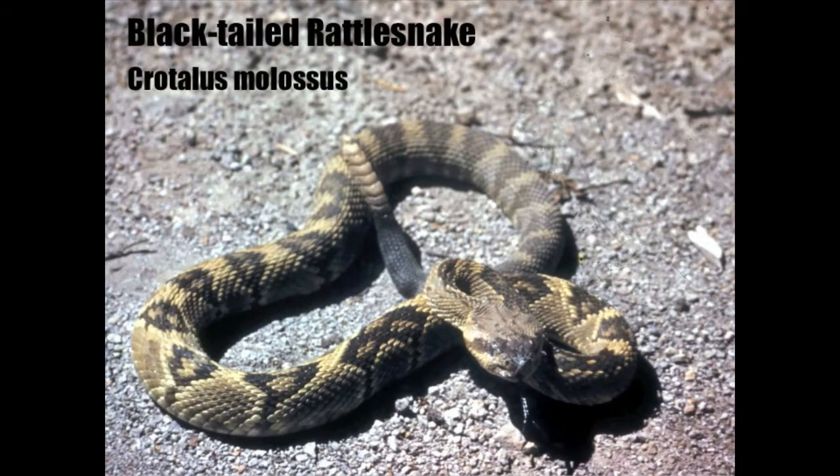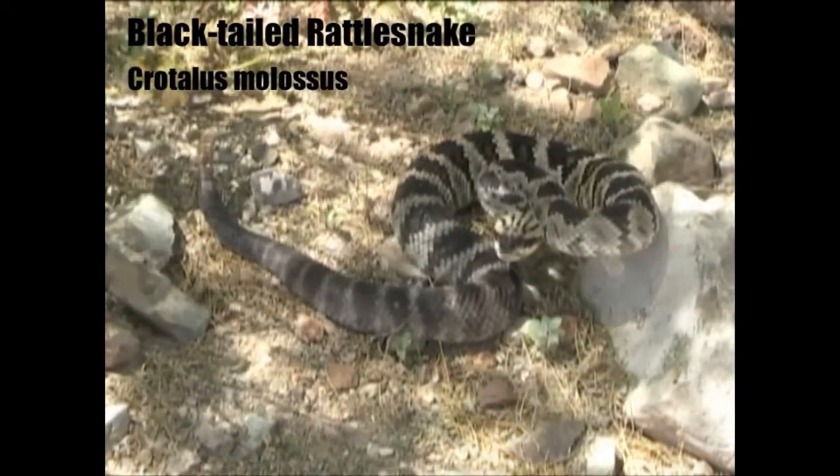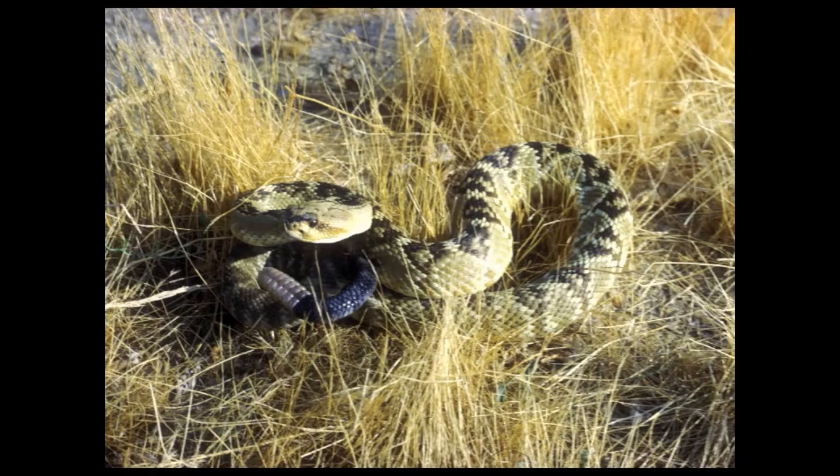The black-tailed rattlesnake is a handsome creature. It's recognized by its split bands and, of course, its black tail, which is often dark gray with black bands. This snake occurs from sea level to 9,600 feet, from desert scrub communities to alpine forests. Black tails at lower elevations are greenish or brown while those from mountain forests take on a golden yellow hue.